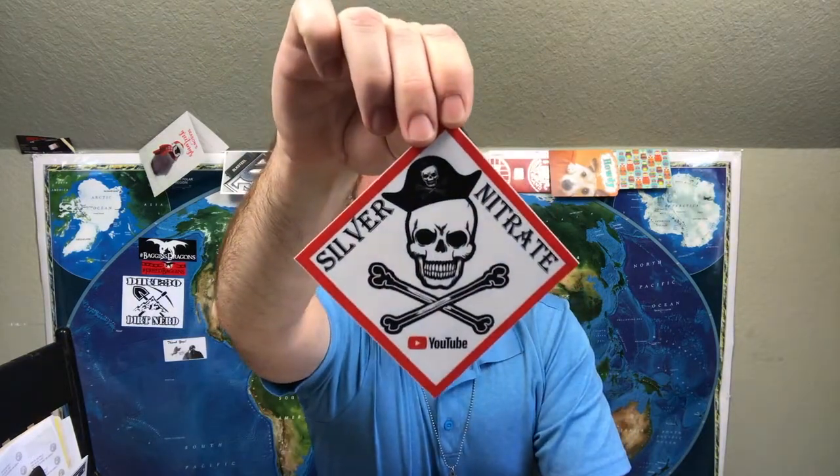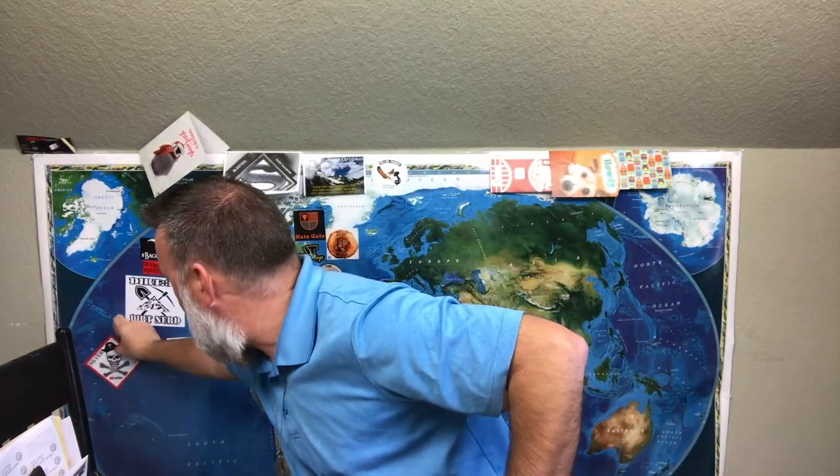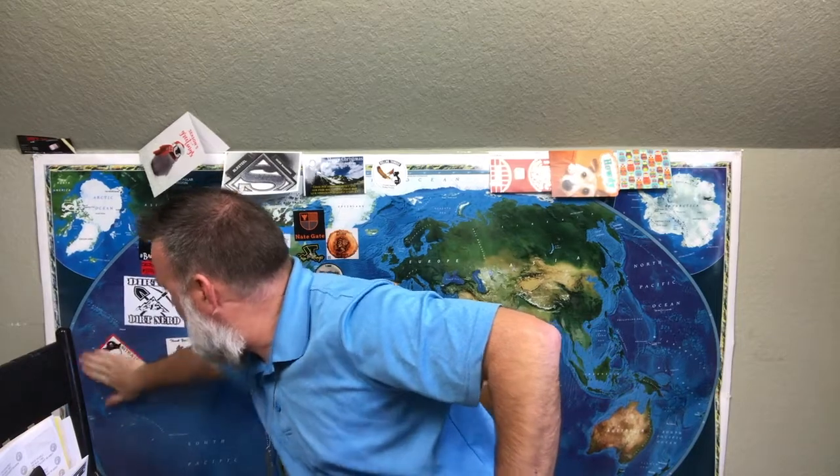And guys, we got a channel sticker and it's cool — that's so awesome. Check that out. It's like heavy vinyl, guys. It's really, really nice. Let's peel it. It's from Hawaii — you know where it's going. Way on the edge. Bam. Beautiful. That is so cool.